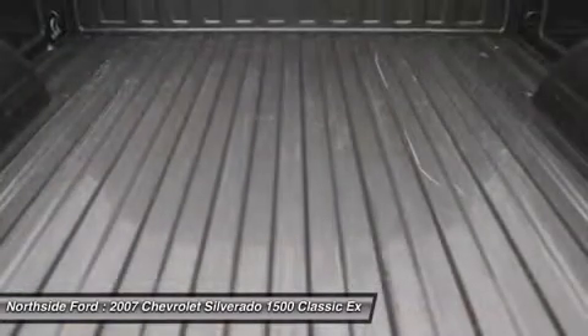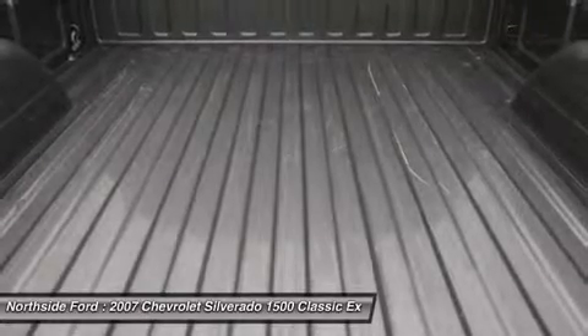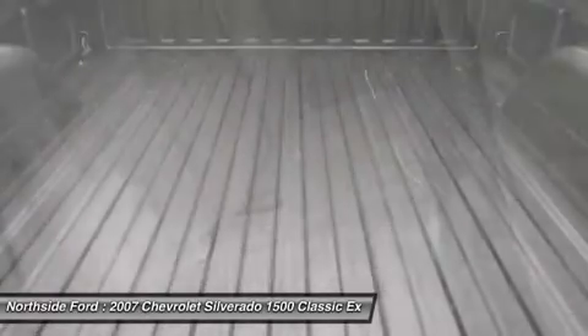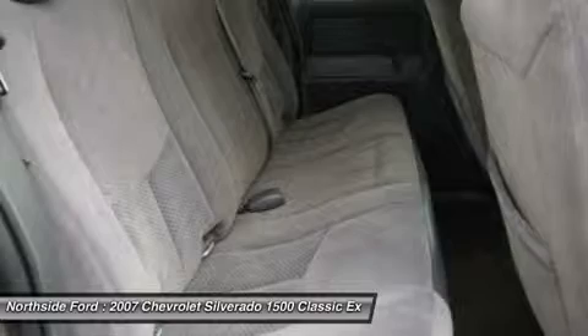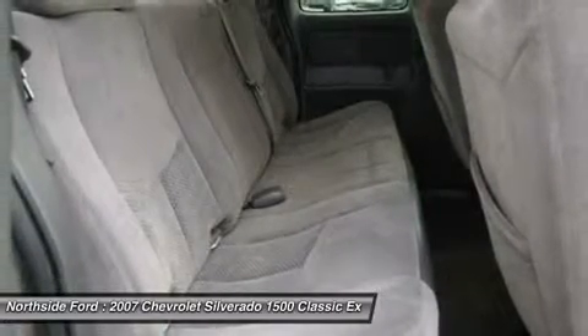Electric Rear Window Defogger, Electronic Cruise Control with Set and Resume Speed, Front Anti-Roll Bar, Front Reading Lights, Front Wheel Independent Suspension, Fully Automatic Headlights, Leather Steering Wheel,